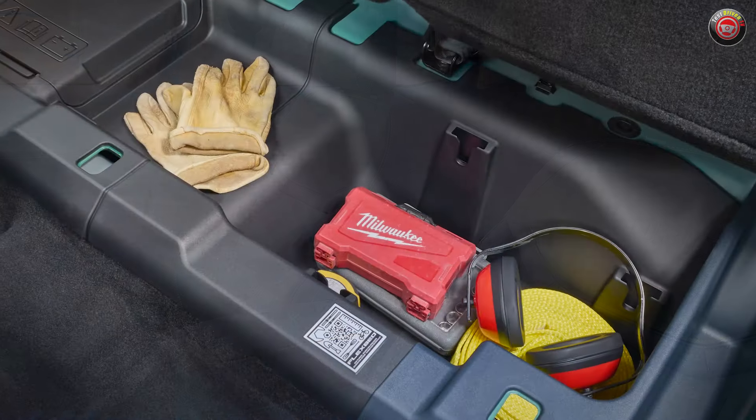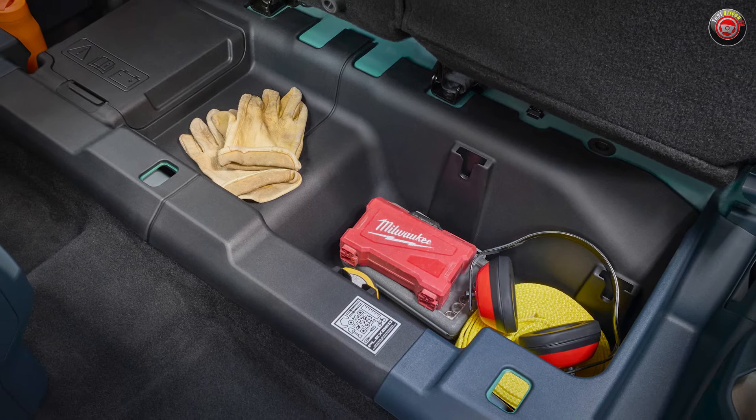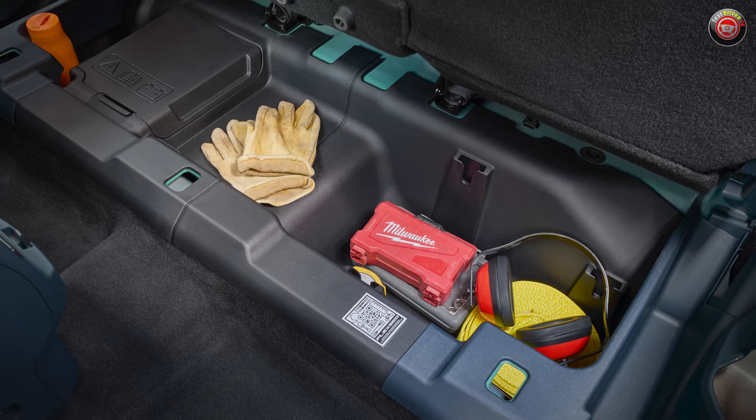One item people have been asking for since the Maverick's introduction is a split-folding lower cushion for the rear seat storage. It, however, remains a single piece.